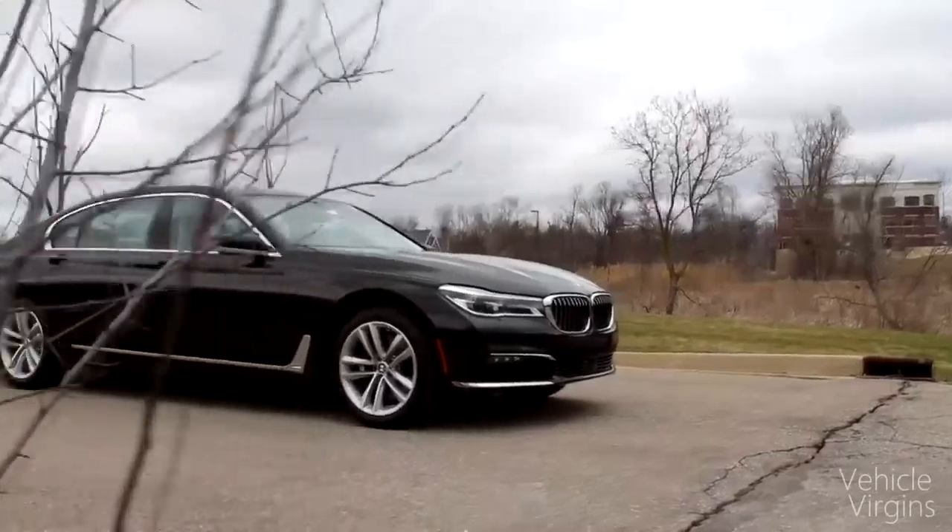Part of that is because BMW is about the ultimate driving machine, not as much an elegant, luxurious masterpiece that Mercedes is known for. When you think of BMW, you think of the BMW M3. And when you think of Mercedes, the S-Class comes to mind.